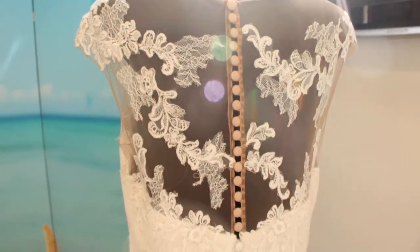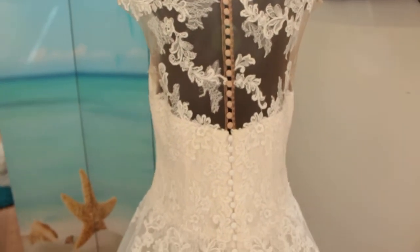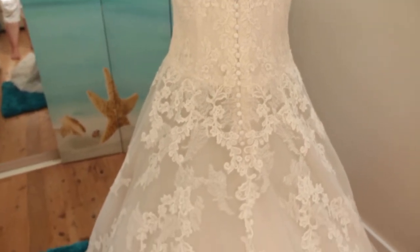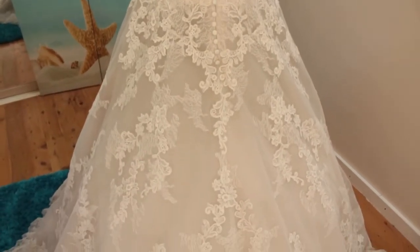This is a size 14 gown. Now the model it's on is about a size 8, so I've had to kind of tuck it in at the front, so it's not sitting so great on the model at the moment, but hopefully this will give you an idea of how gorgeous it is.